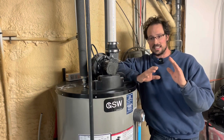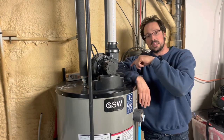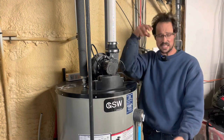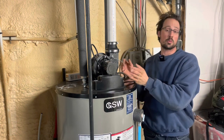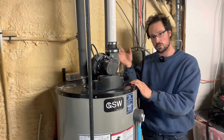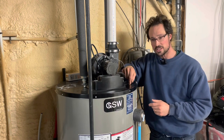Water has bacteria in it naturally. Mine goes through a UV filter, but bacteria still manages to get into the tank. The specific bacteria here is anaerobic bacteria that reacts with the magnesium or aluminum anode in your hot water tank. Every hot water tank has a metal anode — it screws into the top and sits in the water. It's called a sacrificial anode because it corrodes before the tank lining does, protecting the tank and making it last much longer.